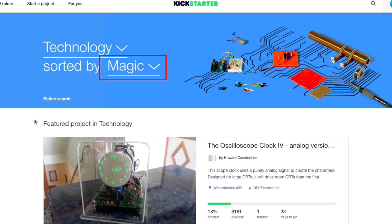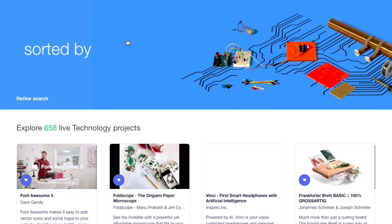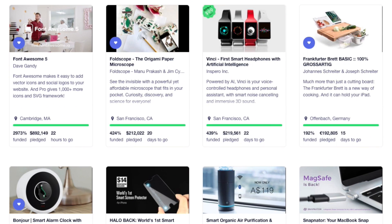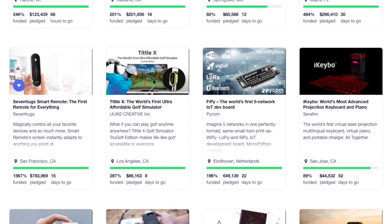On the next screen, you can use the options at the top of the page to narrow down your search a little more. Then look through the results to see if any of the projects interest you. If you scroll to the bottom, you can click Load More to see even more projects.